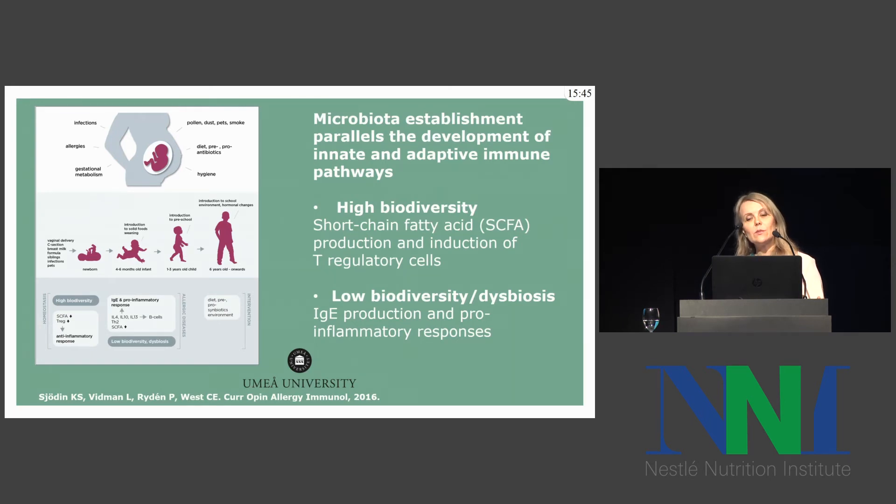The microbiota establishment will parallel the development of both innate and adaptive immune pathways. In the situation where there is high biodiversity, this will increase short-chain fatty acid production, which has both nutritive and anti-inflammatory effects and also induces T-regulatory cells. In the opposite situation, with low biodiversity and dysbiosis, this will enhance IgE production and pro-inflammatory responses.